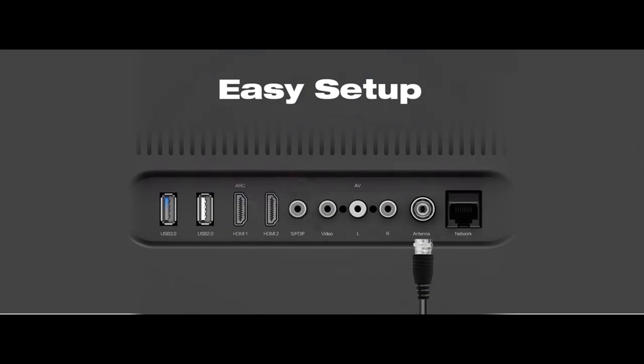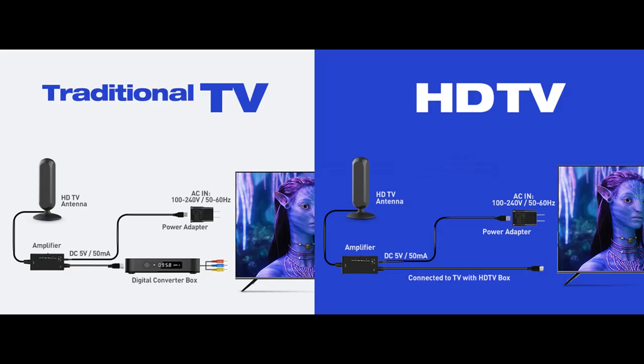Setup is a breeze. Setup is easy with the magnetic base — use the 2-inch magnetic base to keep your new digital antenna for smart TVs stealthily tucked away. We recommend attaching it to the bracket that holds up your TV or on the back of the TV itself. The shape of the antenna helps it fit snugly behind your TV.